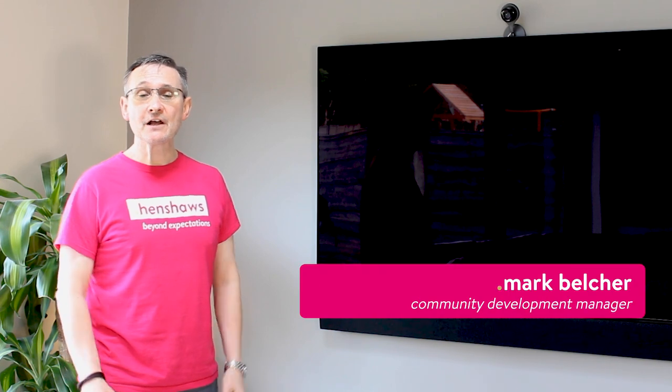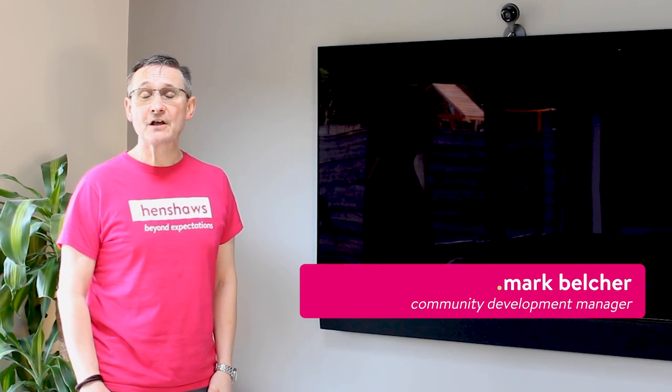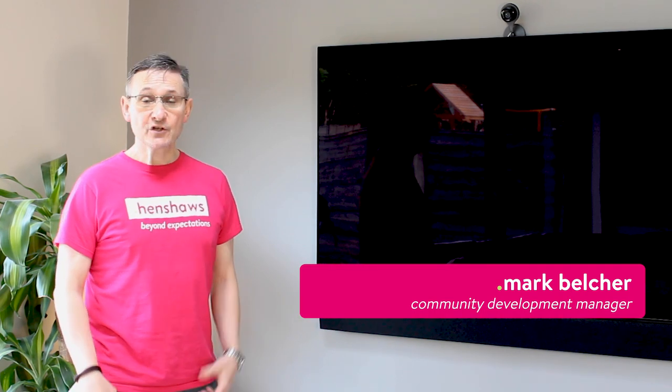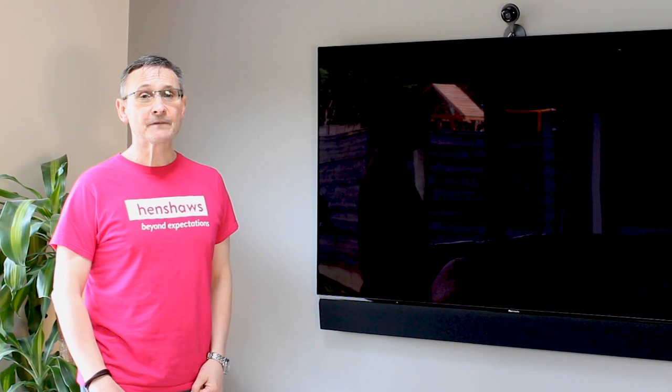Welcome to Henshaws Knowledge Village, the place you will find expert information and advice on sight loss. My name is Mark Belcher and today's video is about speaking programme guides on your television courtesy of Freeview. So if that's something that interests you, because I know a lot of people it will, stay with me.